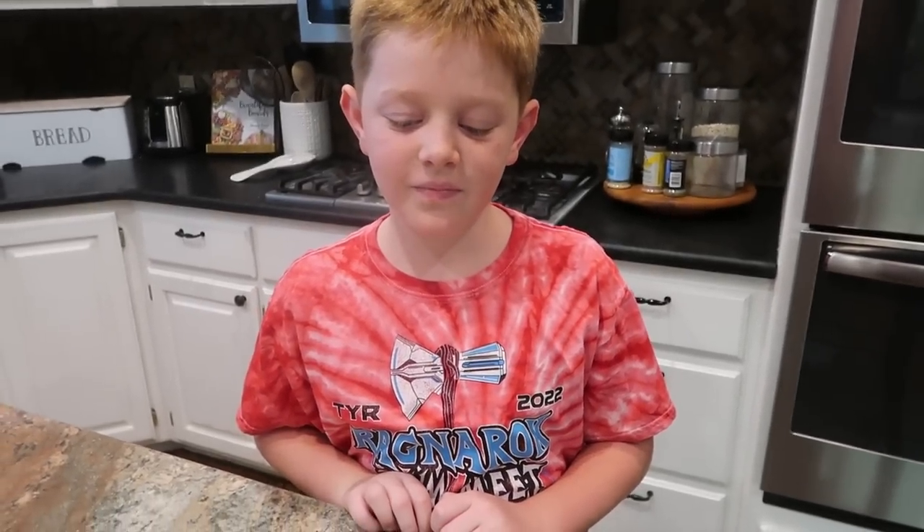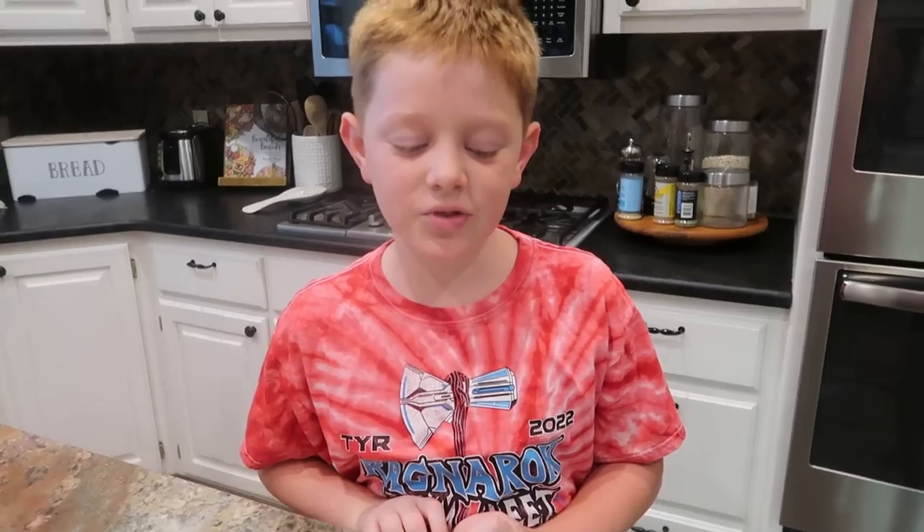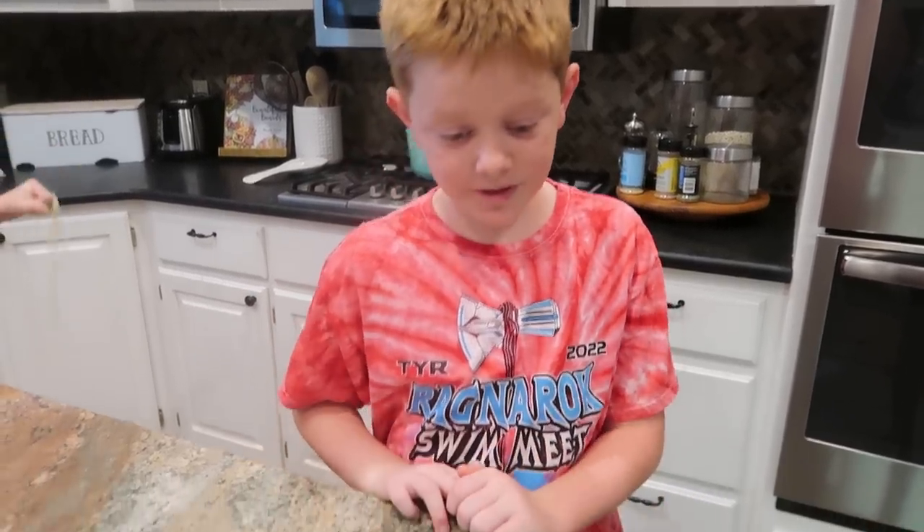Brick, are you going to put anything else in there? You may need like some crackers or something — you need a snack, don't you? Yeah, I might do some cheese balls in there. Some cheese balls.